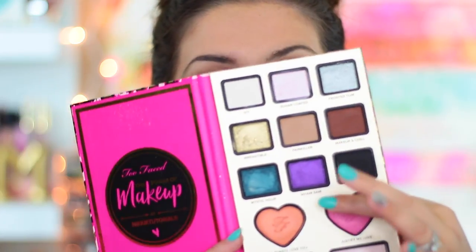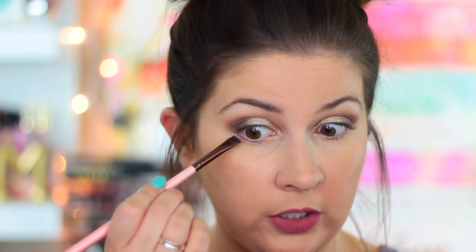Now I'm going back in with the Makeup and Chill brown shade just a little bit to deepen the crease and bring it into the inner corner as well. For a fun pop of color, I'm going in with the purple shade Wham Bam underneath the lower lash line. I'm using a Zoeva 221 flat definer brush with a good amount of product to place this underneath the lower lash line.